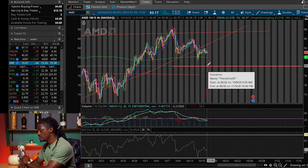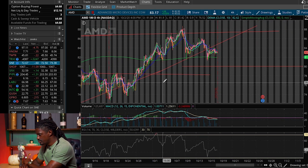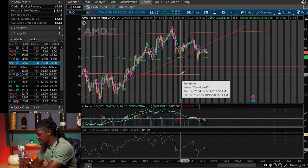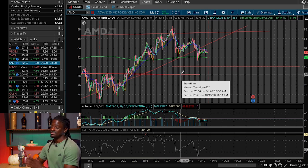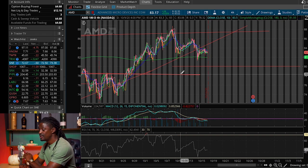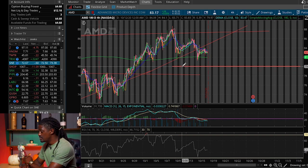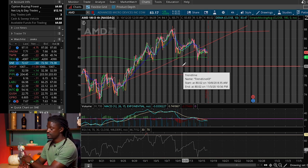A super safe investment would be the support line I drew out last week, which is at $78 even — that will be a fantastic support line. You'd collect as little as around $25 to $26 in premiums for the $78 price point on AMD. That would be the super safe way to go. A little bit more risk for more reward would be the $80 price point.